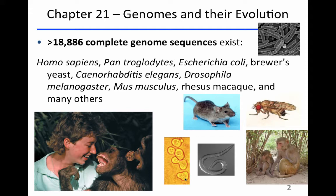There are more than 18,886 complete genome sequences now. Many belong to organisms with relatively small genome size and not a whole lot of genes, but they include Homo sapiens, Pan troglodytes the chimpanzee, E. coli, Caenorhabditis elegans our nematode worm, brewer's yeast, Drosophila melanogaster the fruit fly, mouse, and the rhesus macaque. We really have a lot of genome information about a diversity of organisms, and I didn't even include plants in this list.